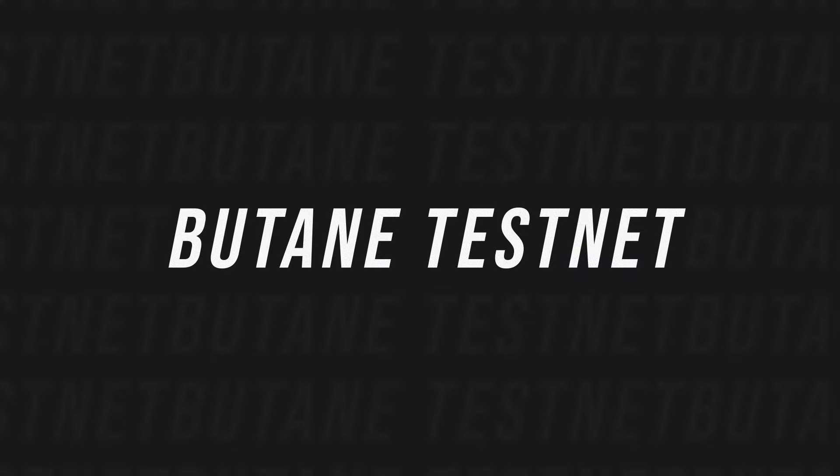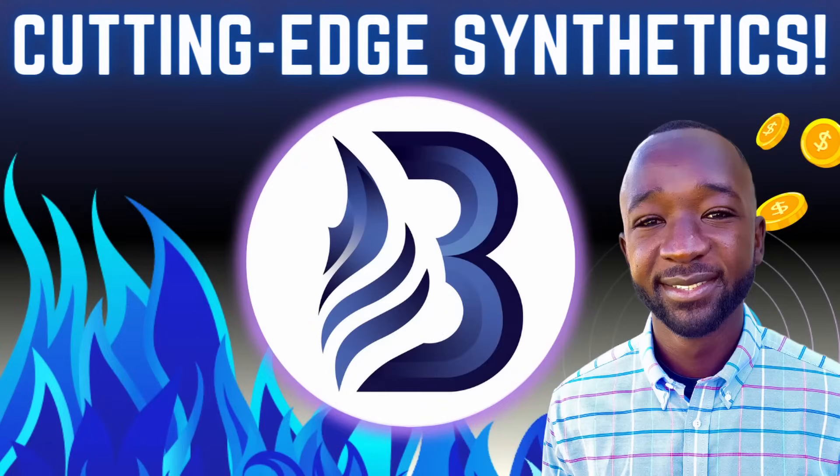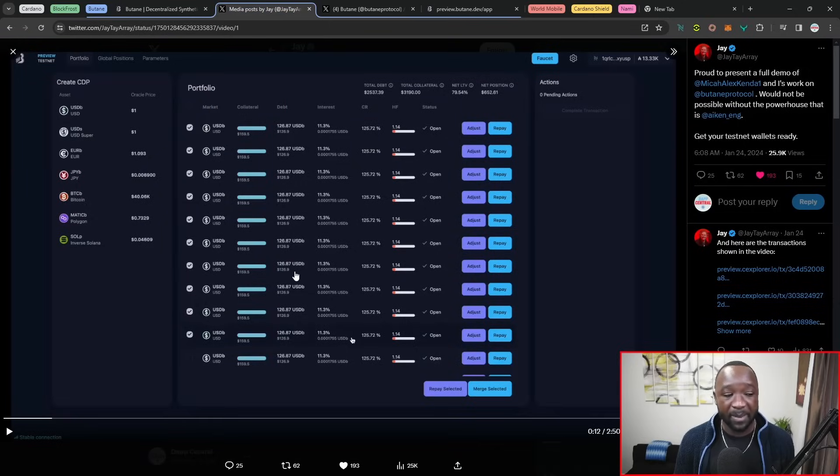I want to talk about Butane, which is a synthetics protocol bringing a lot of new features to Cardano, which has now gone live on the testnet. Their official website is available at butane.dev. I sat down with Micah and Jay for them to dox themselves and talk about their testnet, everything with the actual platform including their Oracle structure and their liquidation process. We also talked about their governance and their highly anticipated BTN or Butane token sales.